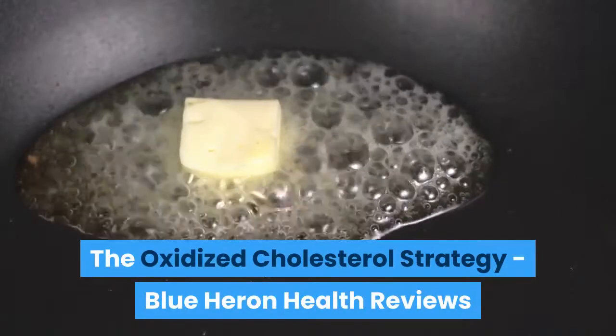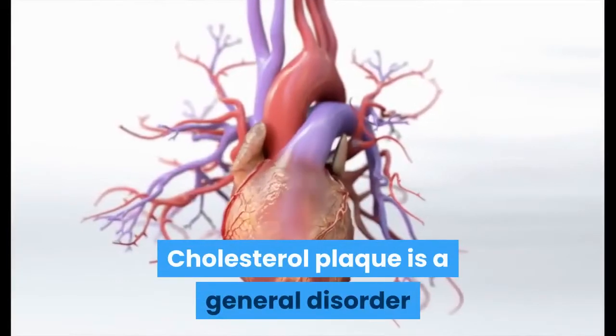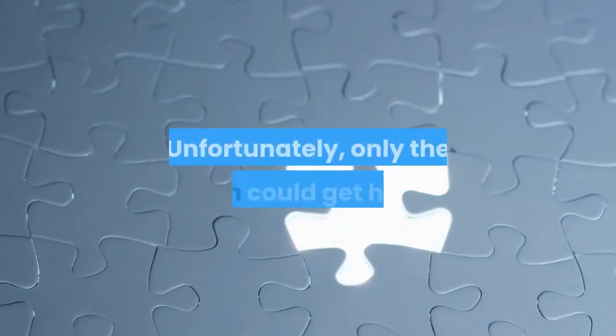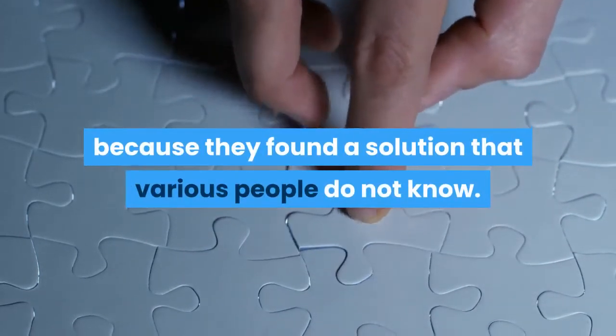The Oxidized Cholesterol Strategy — Blue Heron Health Reviews. Cholesterol plaque is a general disorder that affects many people around the world. Unfortunately, only the rich could get help because they found a solution that various people do not know.